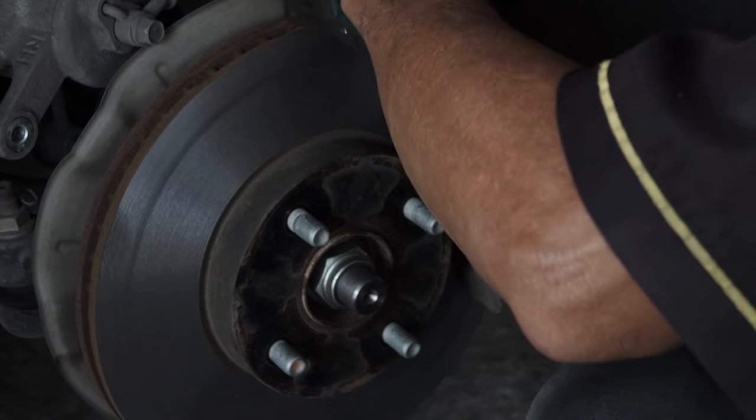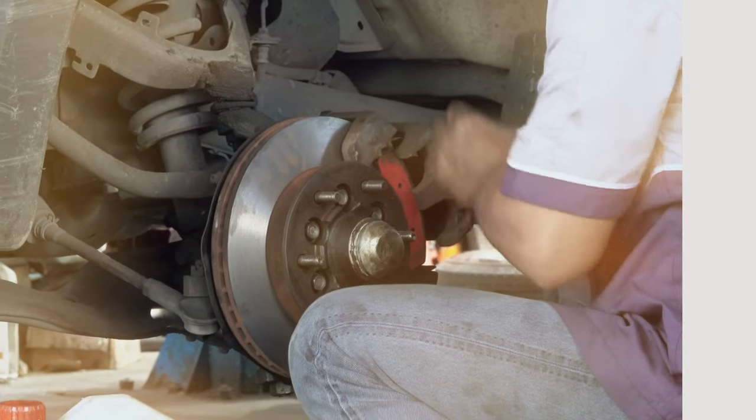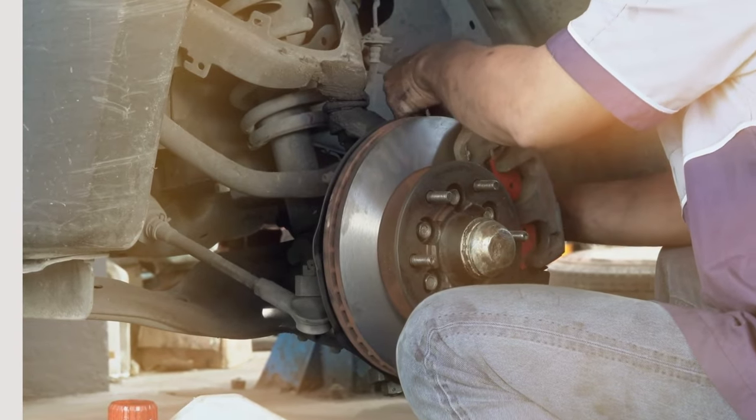Enhance your safety and control on the road today with Bosch brake pads, a game-changer for every BMW enthusiast.